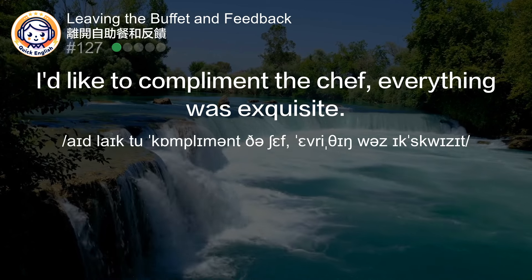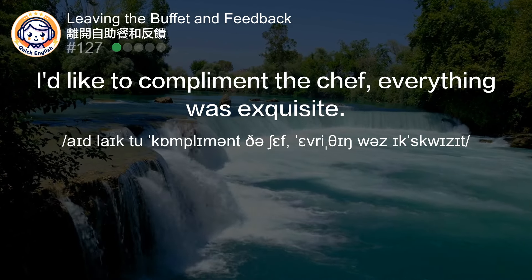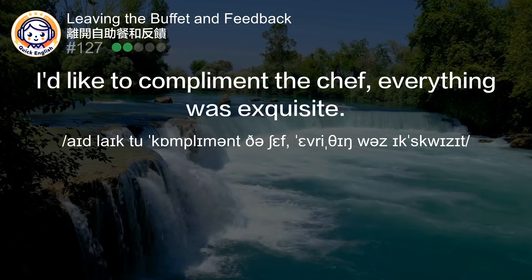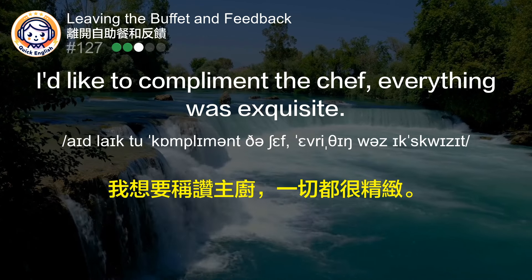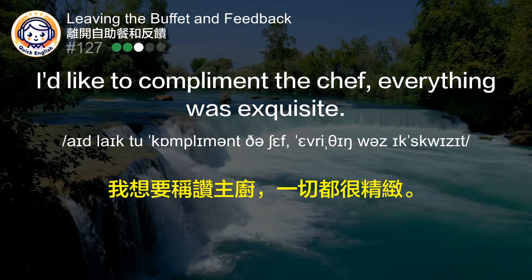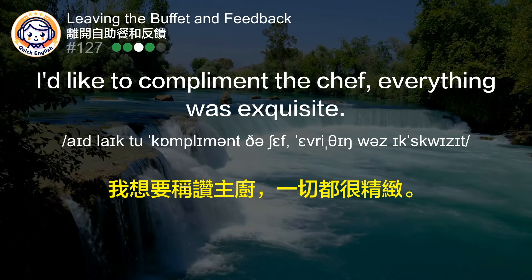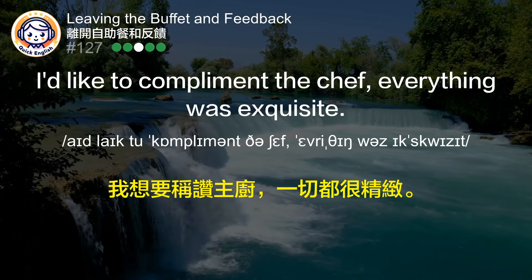I'd like to compliment the chef, everything was exquisite. 我想要称赞主厨，一切都很精致。